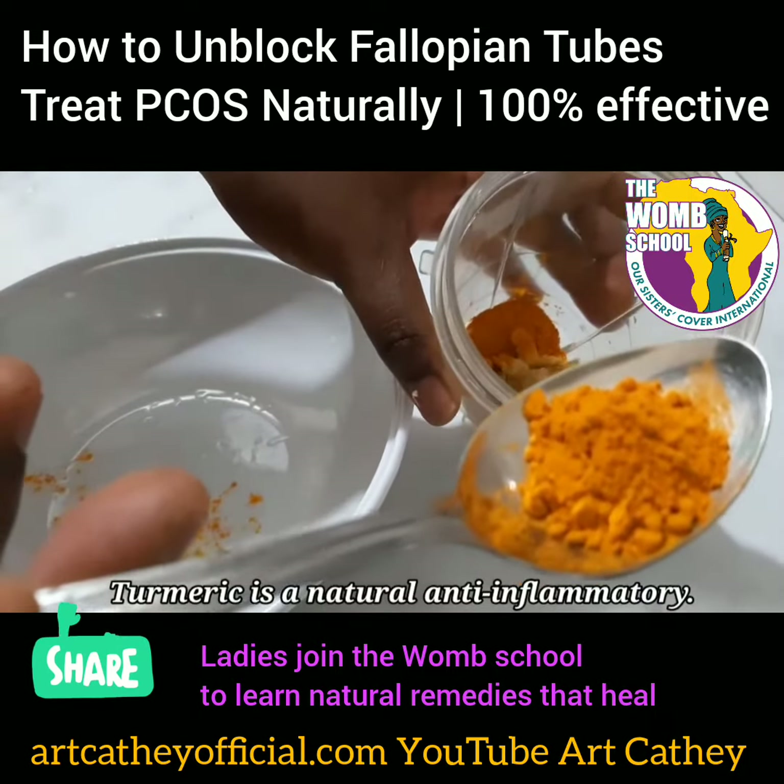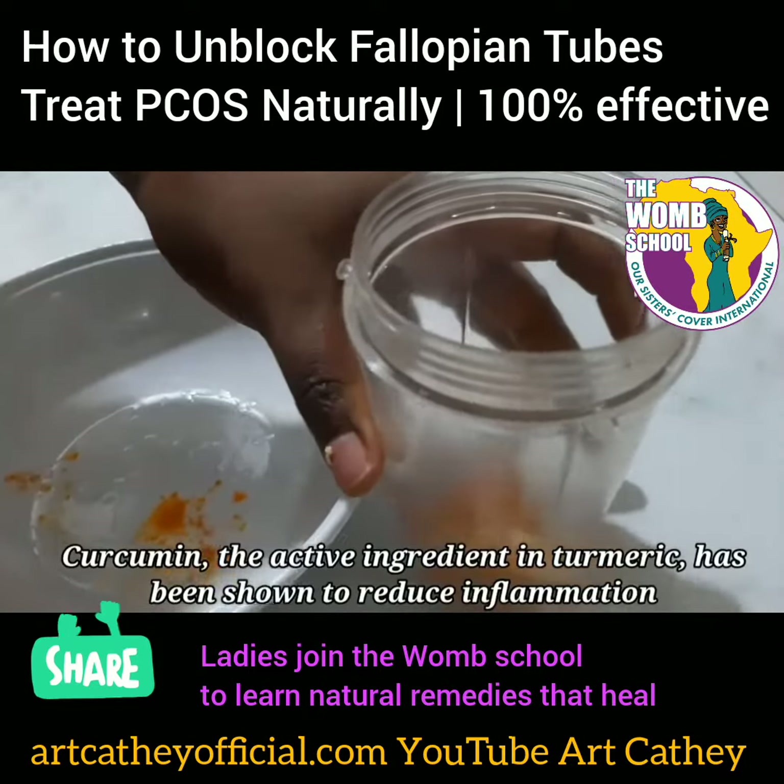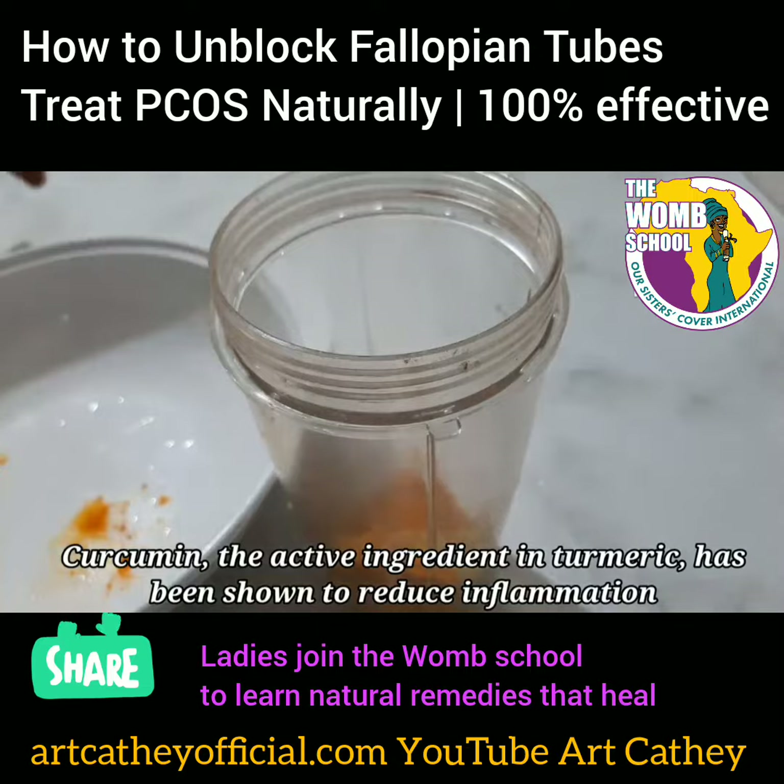Next, you're going to add turmeric because this is also a natural anti-inflammatory. Add that because you want more of that reducing inflammation.